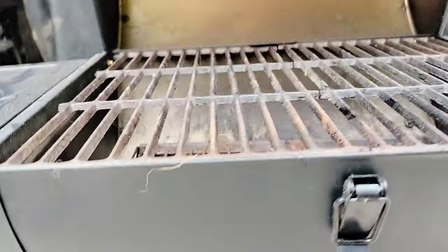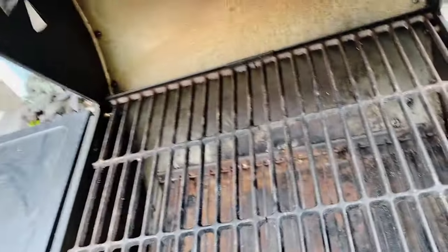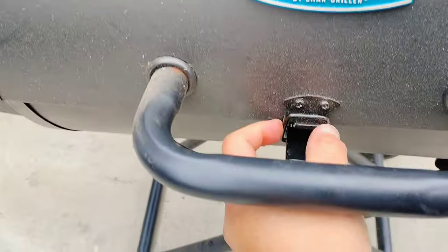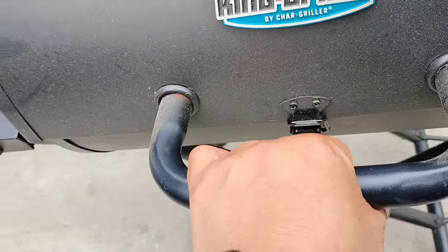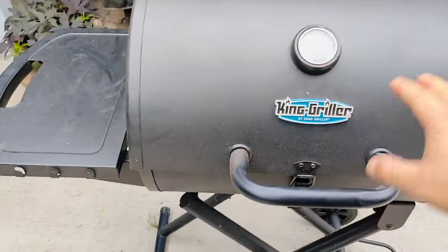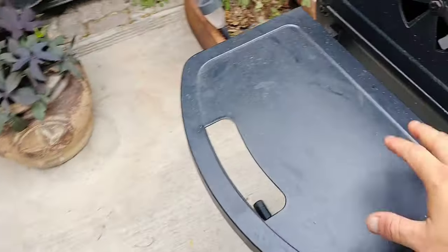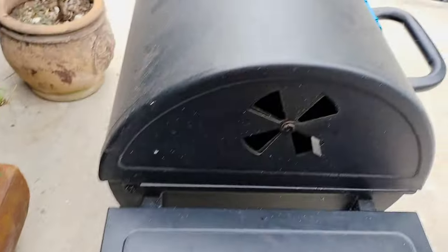Another cool feature is the latch that locks down the grill lid in place when you're moving it around. You can also use this latch when you're smoking meat to have a better seal around the lid and contain more smoke inside the cooking chamber. However, it does get hot, so wearing protective gloves would be smart. An improvement such as a rubber end or a spring handle could solve this issue, but at this budget-friendly price it's hard to complain.